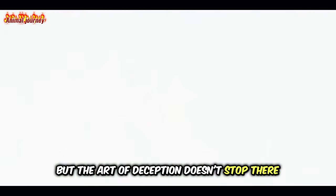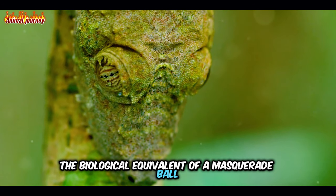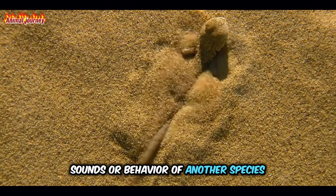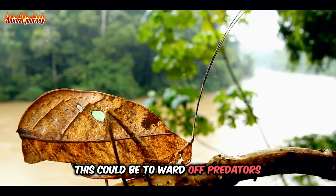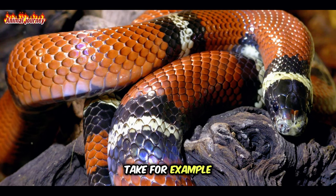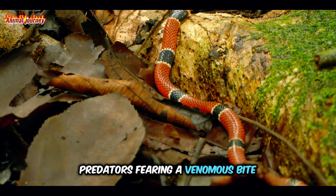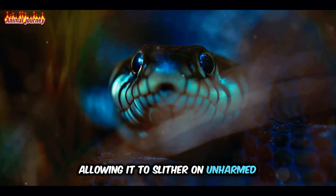But the art of deception doesn't stop there. Enter mimicry, the biological equivalent of a masquerade ball. In this fascinating ploy, organisms imitate the appearance, sounds or behaviour of another species to gain an advantage. This could be to ward off predators, to lure unsuspecting prey or even to attract mates. Take, for example, the harmless milk snake, which mimics the deadly coral snake's vibrant bands of colour. Predators fearing a venomous bite steer clear of the milk snake, allowing it to slither on unharmed.